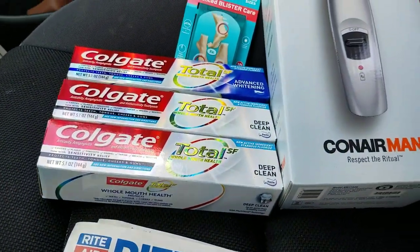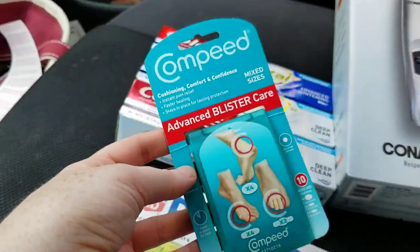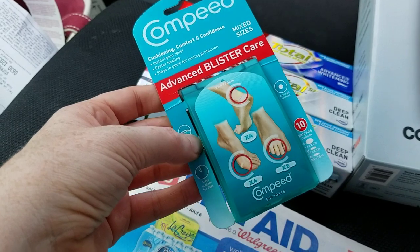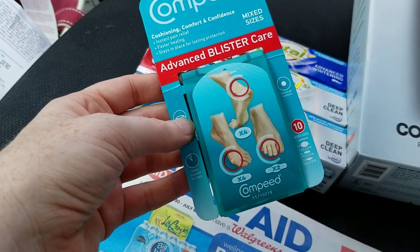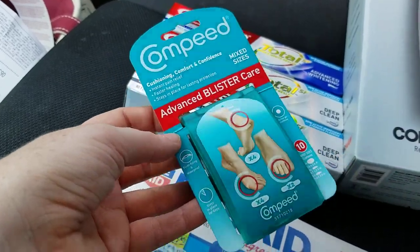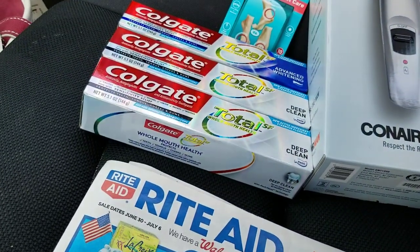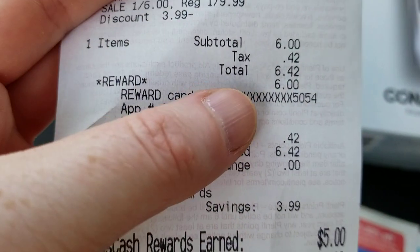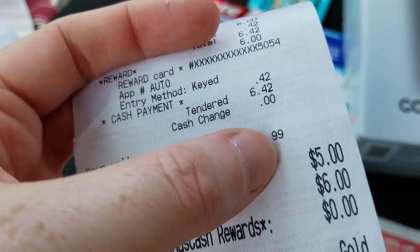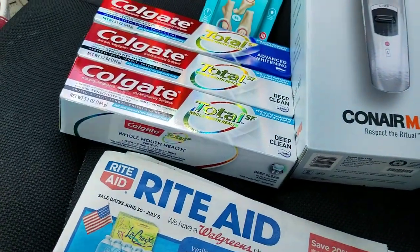Then I got this Compeed advanced blister care — it has two different sizes of covers you can put on your feet. This was in the foot care aisle. It's on sale this week for six dollars, regularly ten dollars, and you get five dollars back. So I bought one and it came out to a dollar plus whatever your tax is.